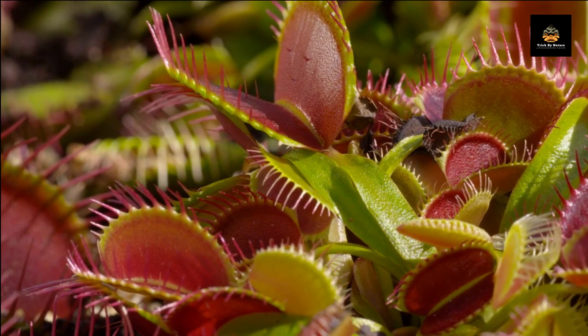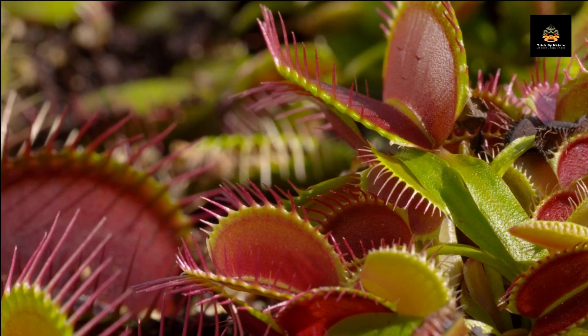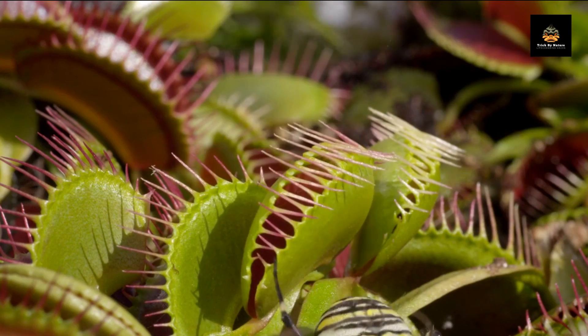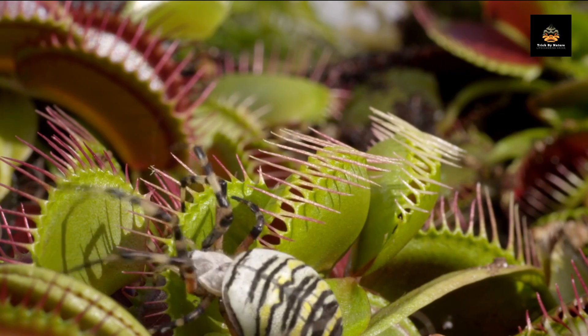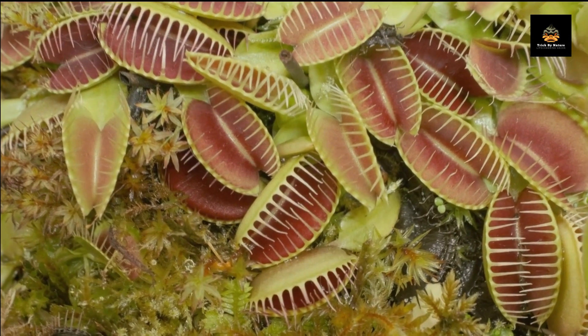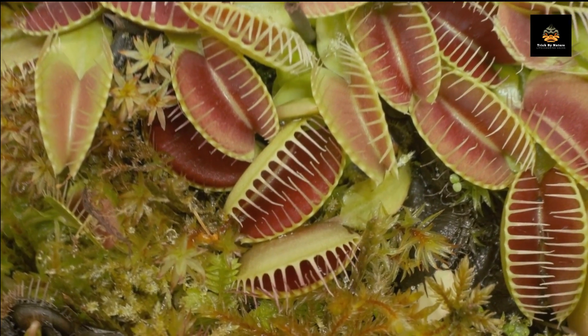Let's dive in. Our first plant is the Venus flytrap, a carnivorous plant that has fascinated people for generations. This plant has the ability to snap shut its leaves when an insect or other small prey lands on them, trapping it inside.